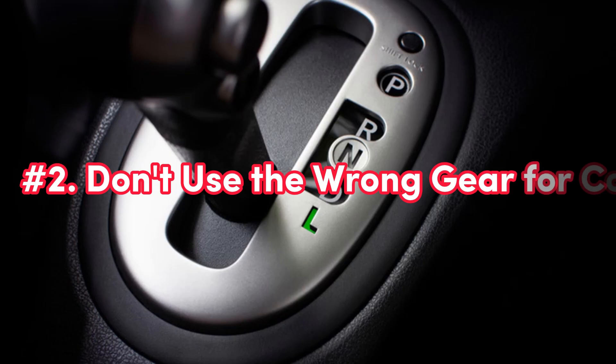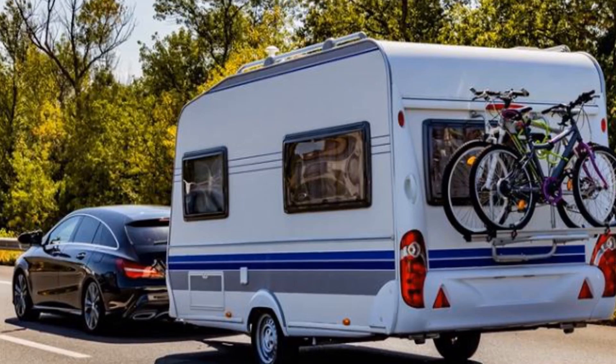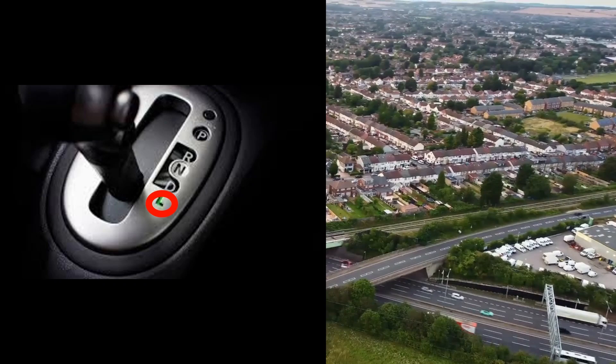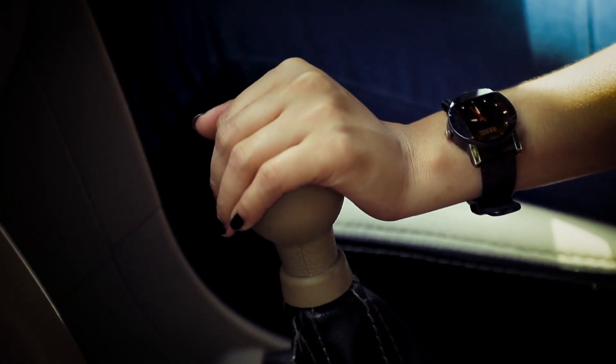Number two: don't use the wrong gear for conditions. Refrain from using low gear for prolonged periods unless necessary. While low gears can provide extra power for climbing hills or towing, using them excessively can lead to increased wear on the engine and transmission. It's important to select the appropriate gear based on driving conditions to maintain efficiency and performance.